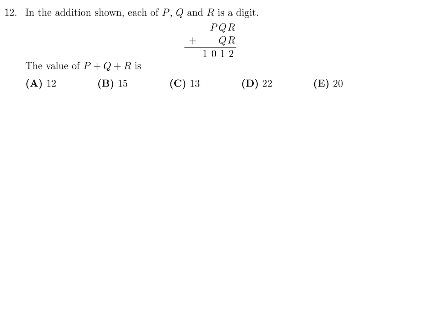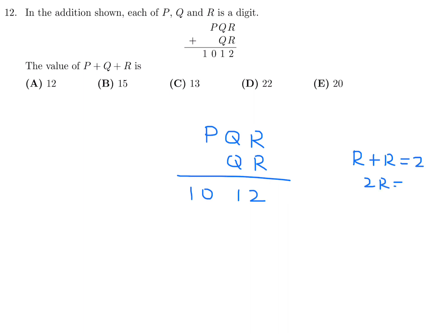Question 12: In the addition shown, each of P, Q, R is a digit. Find the value of P plus Q plus R. The addition is PQR plus QR plus 1 equals 1012. Let's figure this out. R plus R equals 2R. If 2R equals 2, then R equals 1 and there's no carry, which means Q plus Q equals 1.